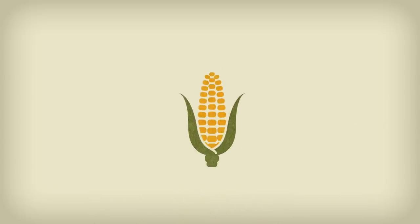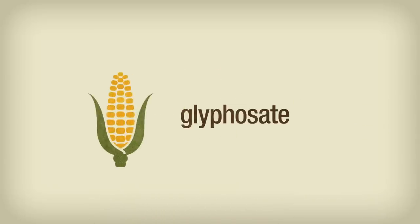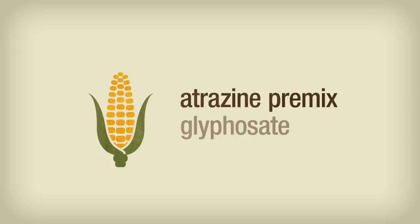In corn, some use only a simple glyphosate post program. Many also start with a pre-emergence treatment of an atrazine-based premix. It's not an uncommon method, but it's not the best approach.